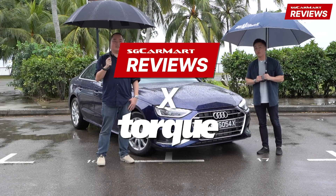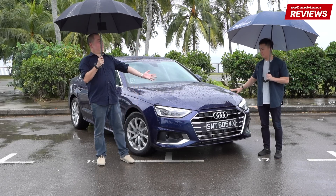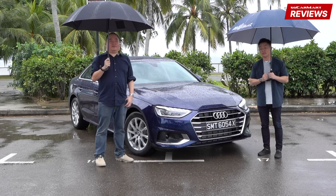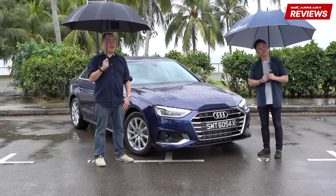Hey guys, this is the SGCM X-Talk video and today Jeremy and myself are going to talk about the updated Audi A4 sedan. And yes, I know both of us are carrying umbrellas — it's raining now, but this just goes to show how committed we are to giving you updated reviews.